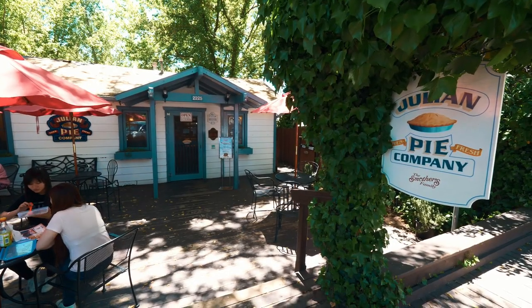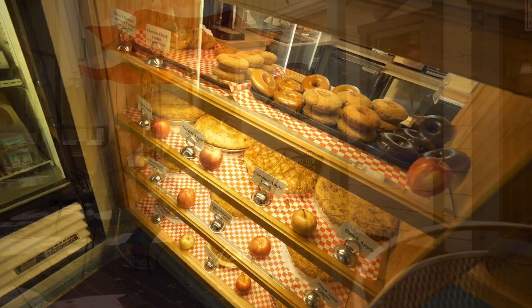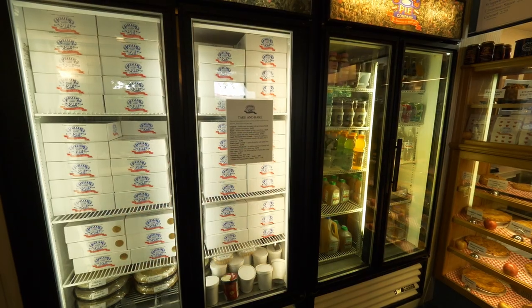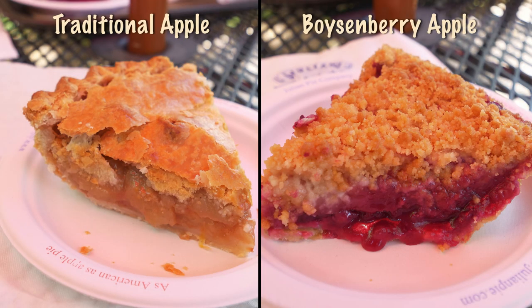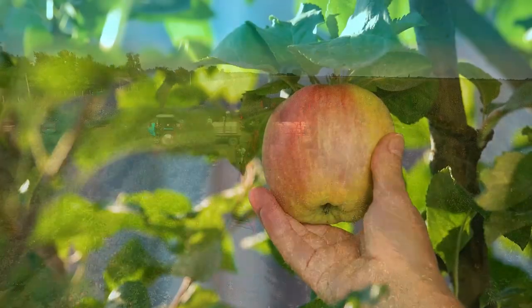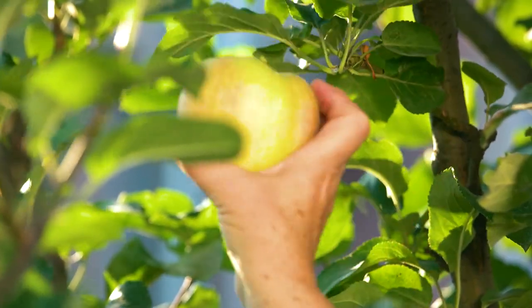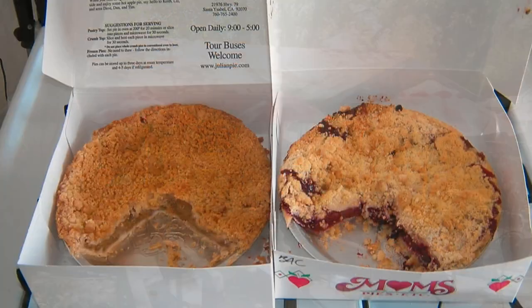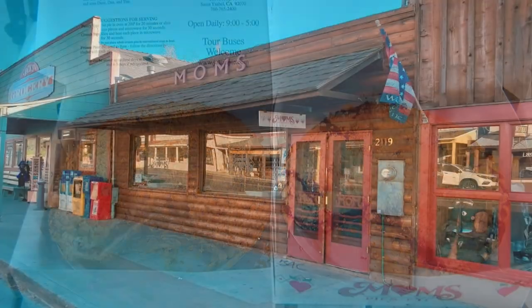Every time the word Julian comes up, everybody talks about pies. So we couldn't visit Julian without stopping at the Julian Pie Company. With an abundance of apple orchards, Julian is famous for apple picking season and apple pies. You can taste those delicious pies at the Julian Pie Company and Mom's Pie House in the downtown area.